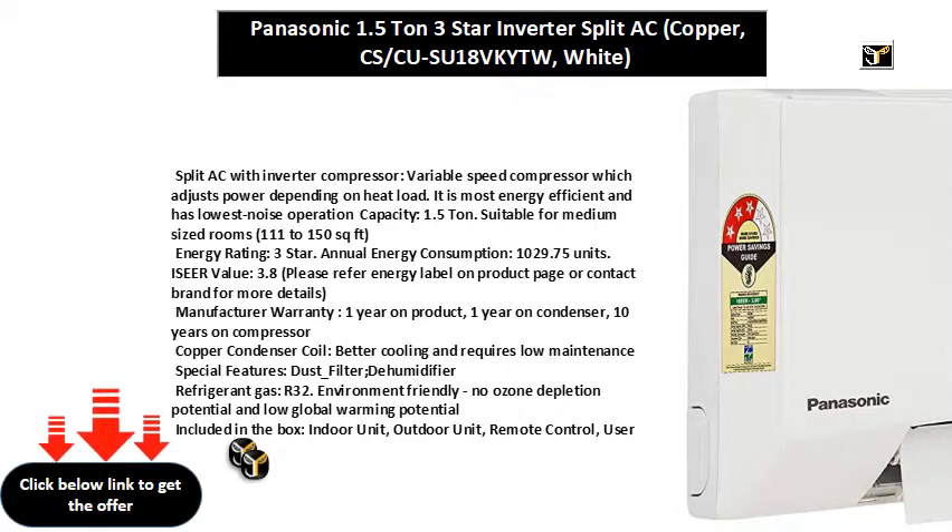ISEER value: 4.66. Please refer to the energy label on the product page or contact the brand for more details.